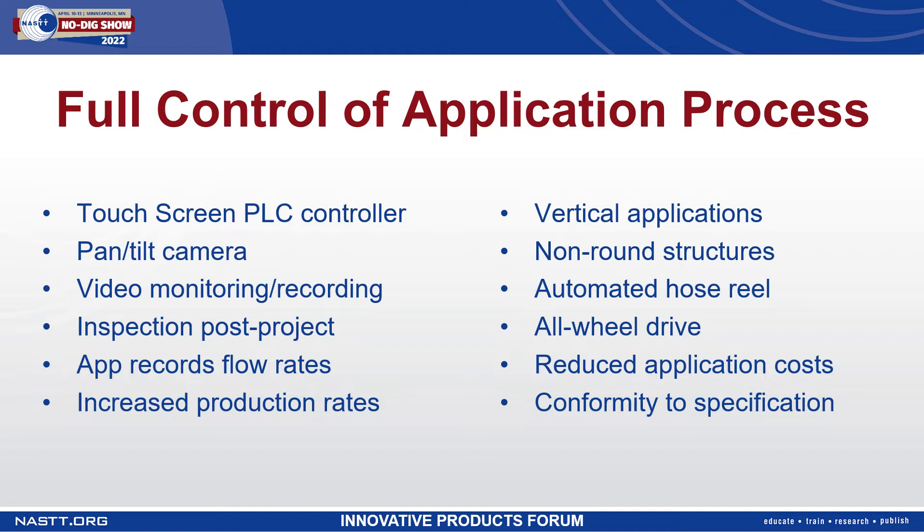The same equipment package and video system can be used for inspection following completion of the project, again to be provided to the client for their records. Nucote has developed an app that records and monitors flow rates from the pumping system, and that can be combined with data from the crawler related to speed and RPM of the spray head so that a calculation can be done to determine the thickness of the liner applied each time through the pipe.